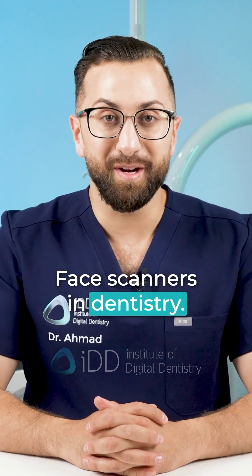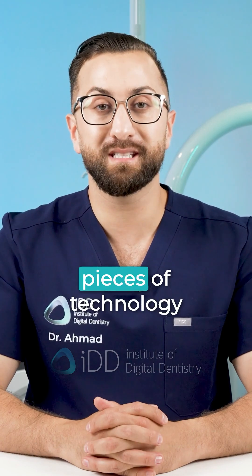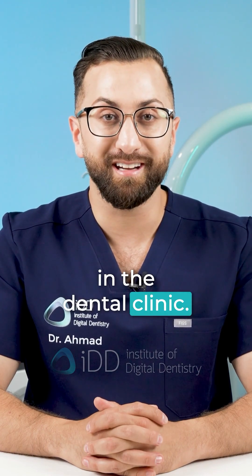Face scanners and dentistry — one of the coolest and, in my opinion, most useful pieces of technology in the dental clinic.